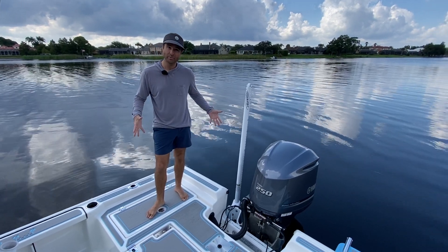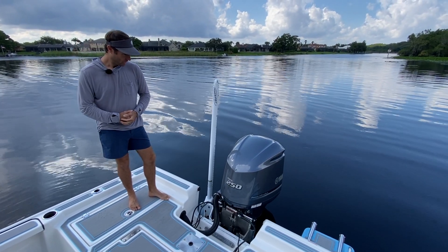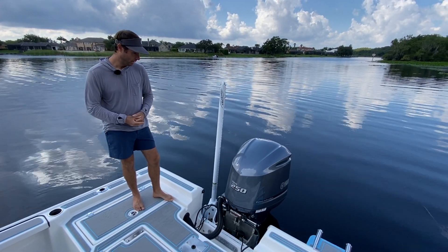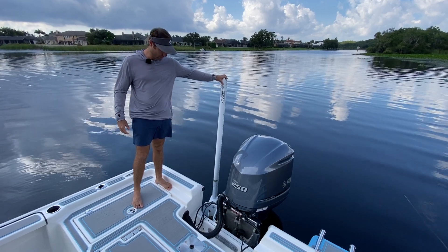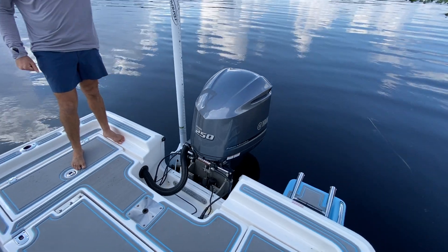We'll start right here in the back. You can see she's powered with a Yamaha F-250, only 130 hours. I've kept it serviced and she performs excellent — great power and really well on fuel economy. I've got a 10-foot Power Pole Blade right next to her. She's on a bracket style for the jack plate, and I also have a six-inch Atlas hydraulic jack plate.